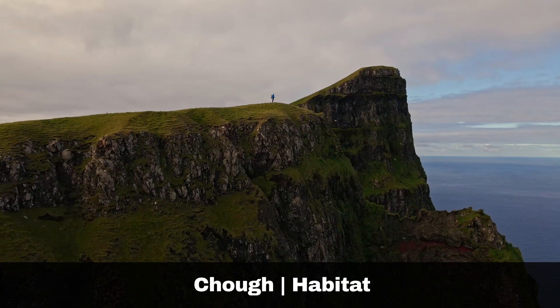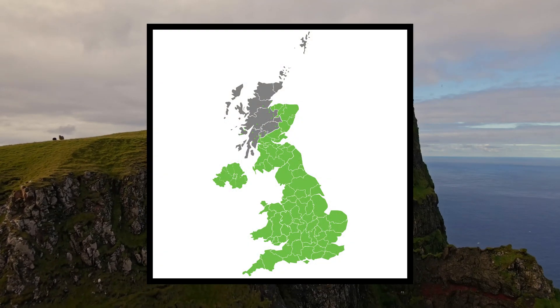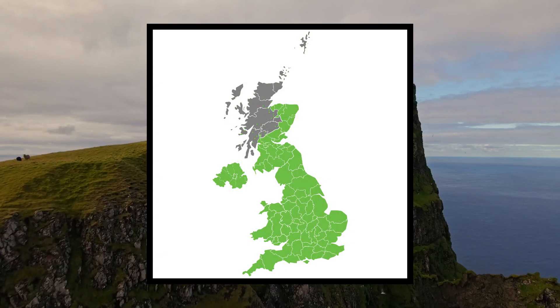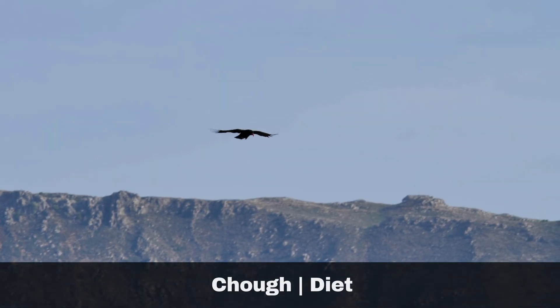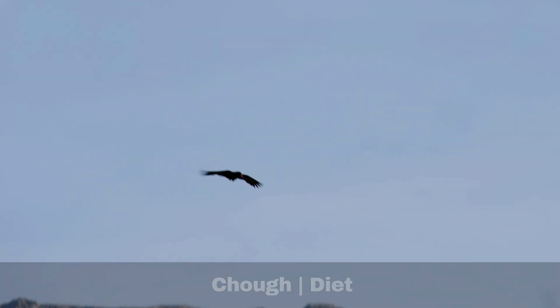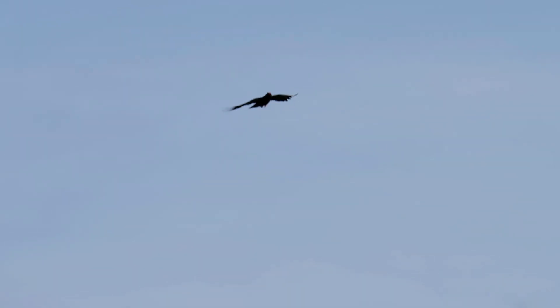The chough can only be found on the westerly coastlines of the British Isles. They inhabit rocky landscapes such as mountains and sea cliffs. The chough's diet consists of insects and larvae. The chough is another skilful corvid in flight and can sometimes be seen performing dramatic aerial displays. Unusually, compared to our other corvids, they prefer to breed in coastal caves. Adult choughs have a call similar to that of a jackdaw.